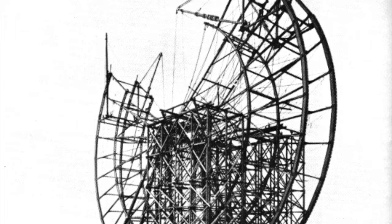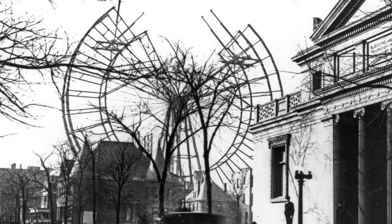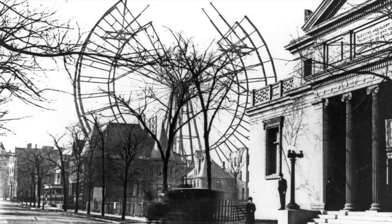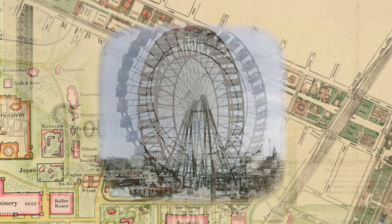When the fair ended, the Ferris wheel wasn't done wowing the crowd. Although disassembled after the fair, the Ferris wheel was soon reassembled in a Chicago park. Then, in 1904, the whole thing was disassembled once more and moved to the 1904 St. Louis Exposition to welcome the world once again, making it the only major landmark to be part of two world's fairs in two different locations.